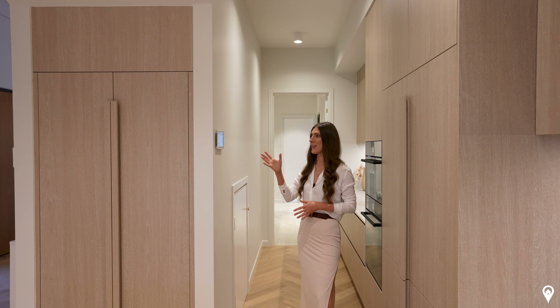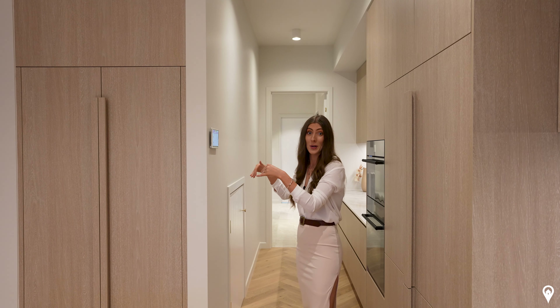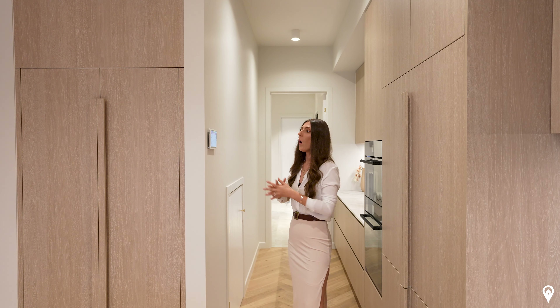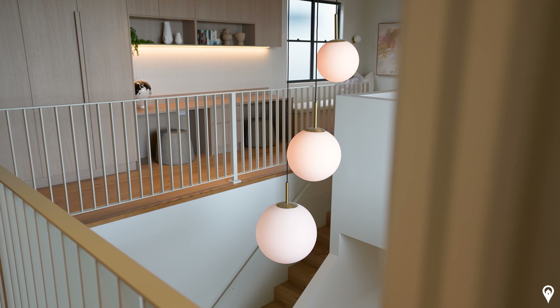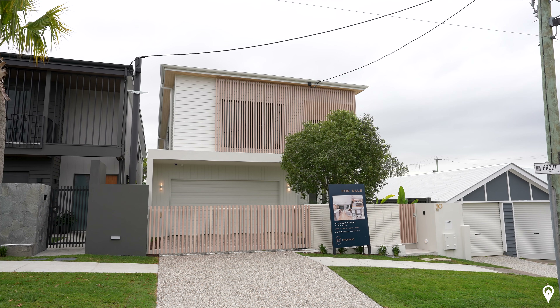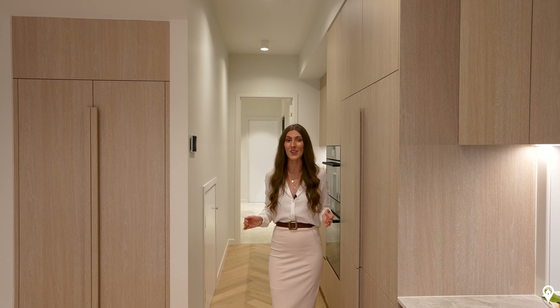Not only do you have this incredible designer kitchen, there is also a butler's pantry down this extended hallway, which leads on through to a laundry and drying room. The convenience of living in and enjoying the space is put together perfectly by the design.